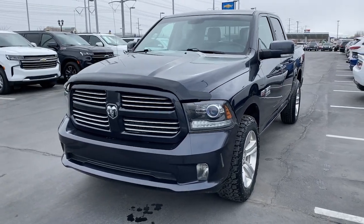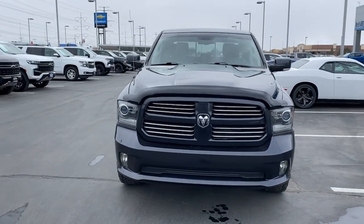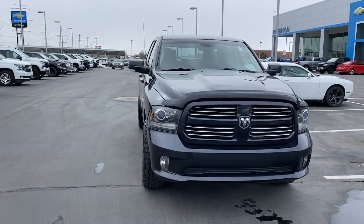Hop into the 2017 Ram 1500. With less than 90,000 miles on the odometer, this vehicle provides excellent value.